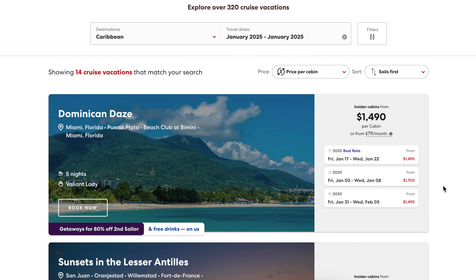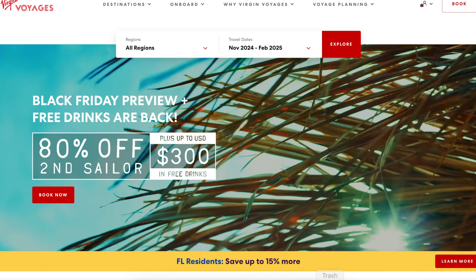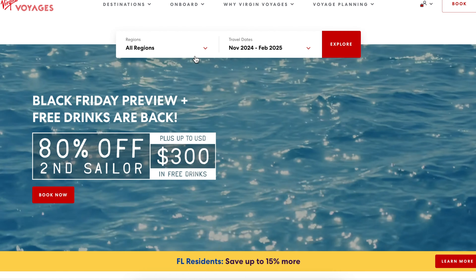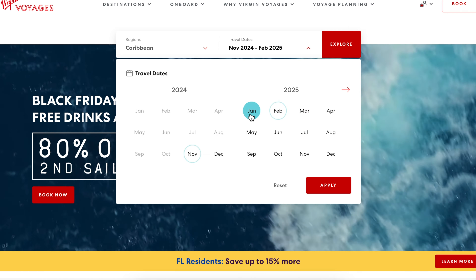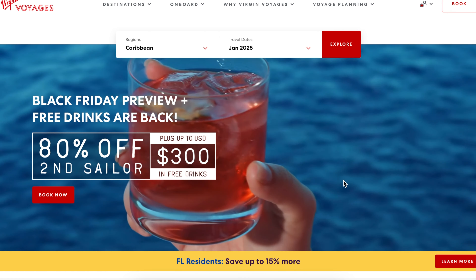I want to bring this to a literal comparison to help you be the smartest traveler out there. I'm going to walk you through how I price compare this and how you should too, because there are some really helpful tactics. The way I price this out is first figuring out when and where I'm sailing, because the same sailing on different dates can cost very different amounts.